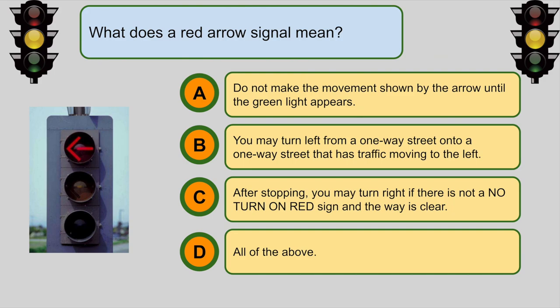What does a red arrow signal mean? A. Do not make the movement shown by the arrow until the green light appears.